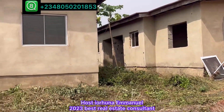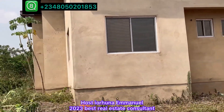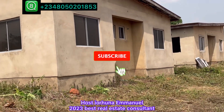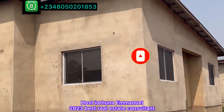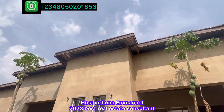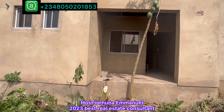This side is a two-bedroom semi-detached — two units using the same roof. This goes for 10 million with a two-year payment plan. Let's access the interior.